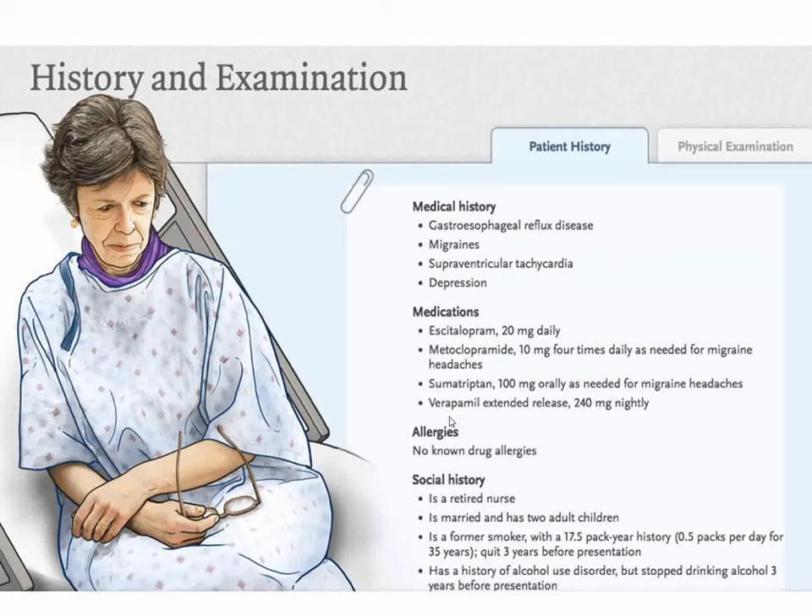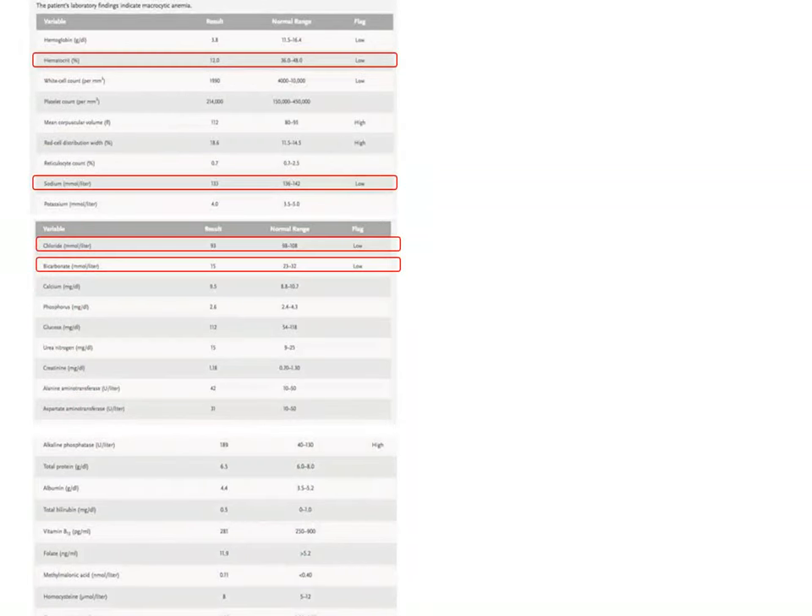She is a retired nurse, used to drink and smoke but no longer does, has two adult children, and looks very unhappy. Looking at her laboratory values: her hematocrit is 12 volumes percent — it should be 45. Hemoglobin is 3.8 g/dL. Sodium is 133, chloride 93, bicarbonate only 15, and her anion gap is elevated — she has an anion gap metabolic acidosis, which the discussants largely ignore.